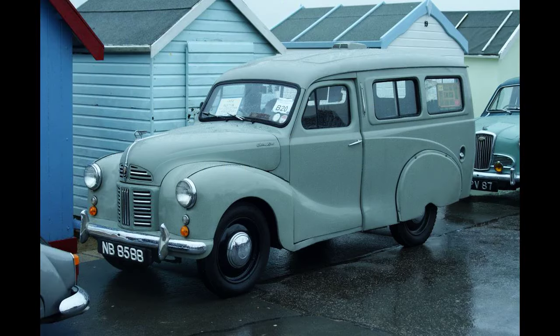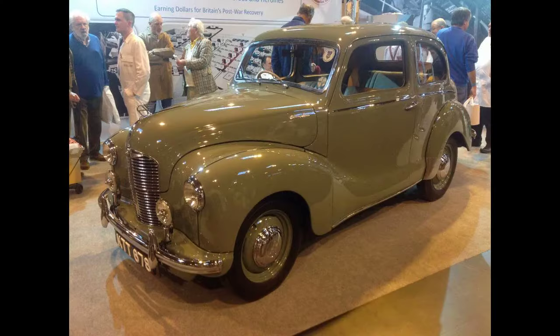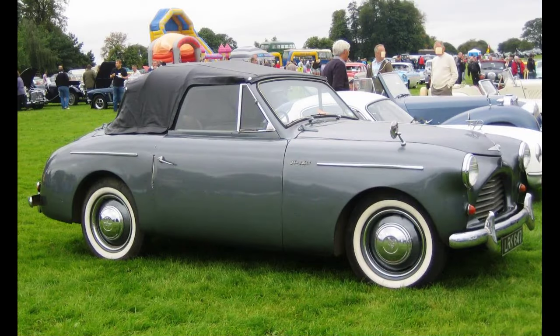A car tested by Motor Magazine in 1948 had a top speed of 70 mph (110 km/h) and could accelerate from 0 to 60 mph (97 km/h) in 37.2 seconds. A fuel consumption of 34.1 miles per imperial gallon (8.3 liters per 100 km, or 28.4 miles per US gallon) was recorded. The test car, which had the optional sliding roof, cost £505 including taxes.